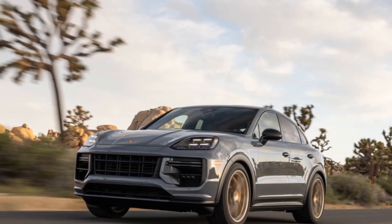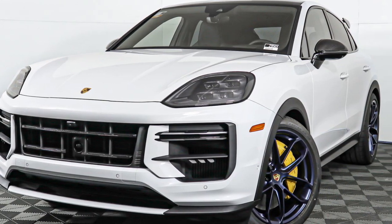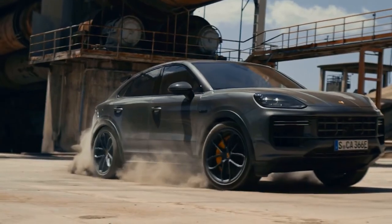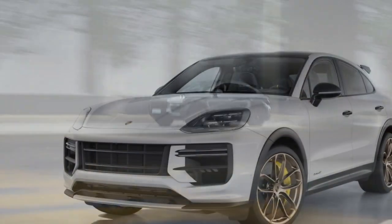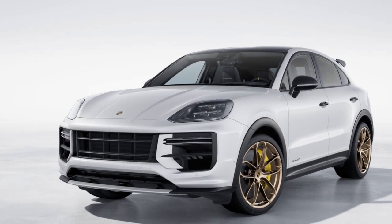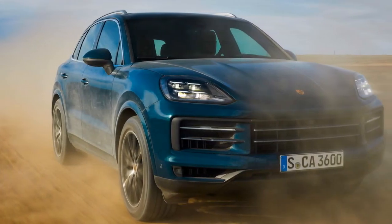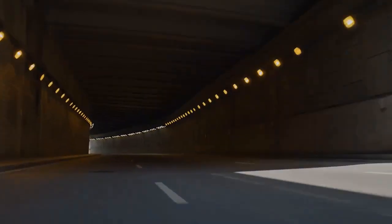Interior Luxury: Step inside the 2024 Cayenne Turbo GT Coupe and you'll find a cabin that exudes opulence. The interior is a harmonious blend of premium materials, cutting-edge technology, and ergonomic design. High-quality leather upholstery, carbon fiber trim, and Alcantara accents create a luxurious atmosphere that surrounds both driver and passengers. The center console is dominated by a high-resolution touchscreen infotainment system providing access to navigation, entertainment, and vehicle settings. The Porsche Advanced Cockpit ensures all essential information is readily available, while the sporty seats offer exceptional comfort and support during spirited driving.